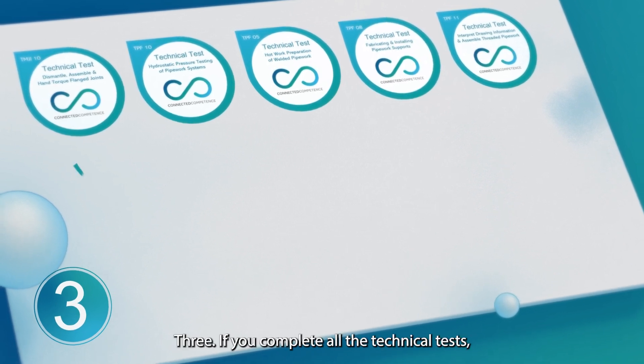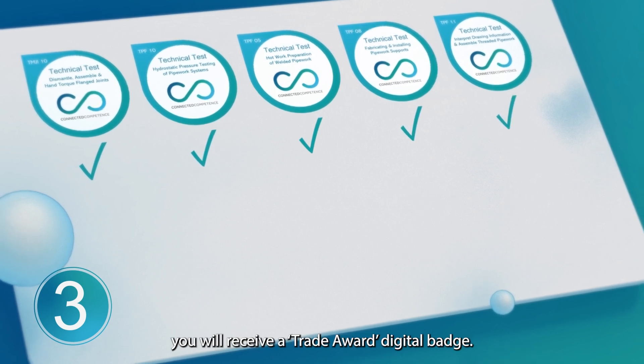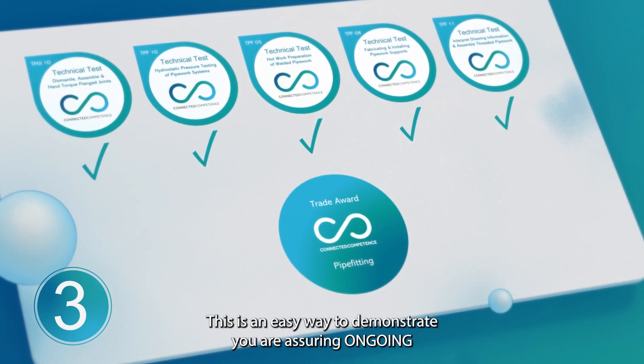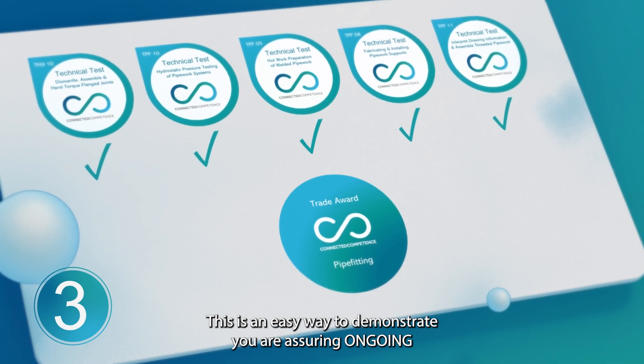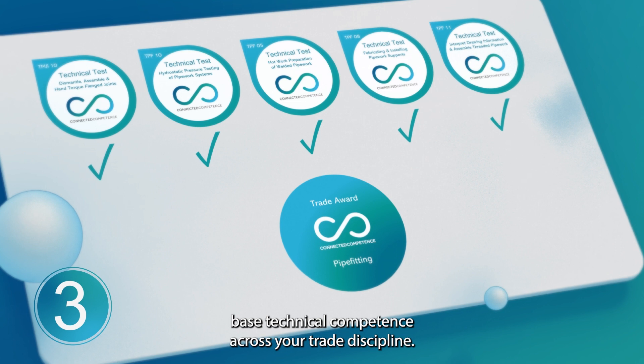Three: if you complete all the technical tests you will receive a Trade Award digital badge. This is an easy way to demonstrate you are assuring ongoing base technical competence across your trade discipline.